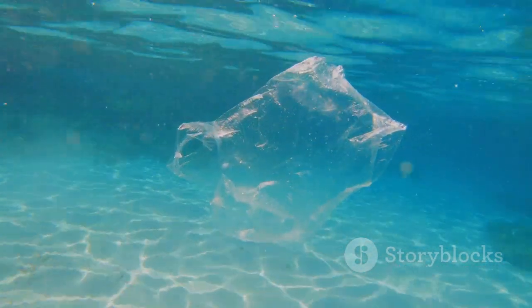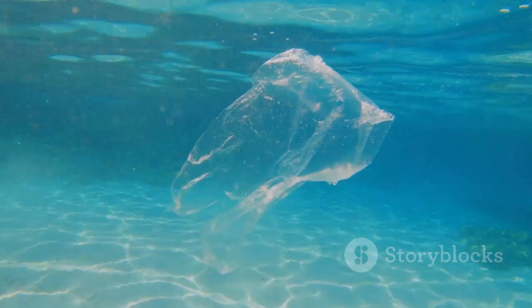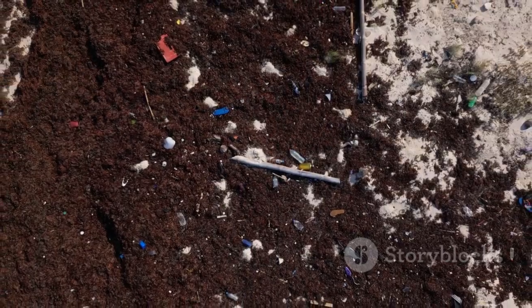At number two, we have none other than plastic bags. They might seem lightweight and harmless, but they add up to a hefty 14.1% of ocean waste. For the most prevalent offender — you might have guessed it — the number one spot goes to cigarette butts. These tiny items are not only a fire hazard, but also a significant contributor to ocean pollution.